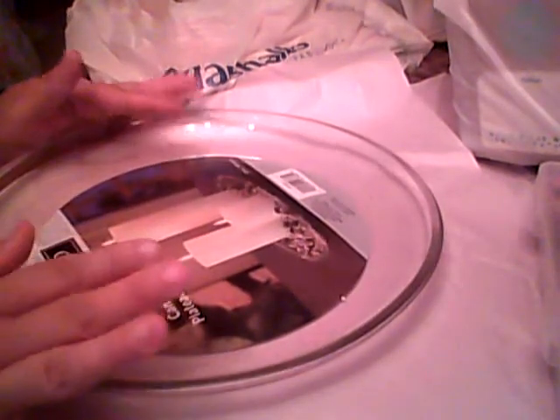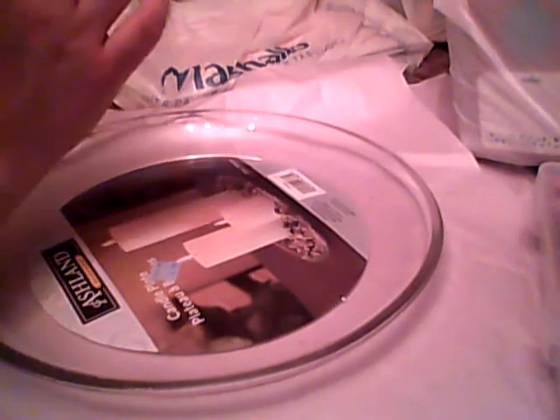Hello everyone, it's Shaki from Scrappy Natina and I'm here with a share for you guys. I am on the hunt for the Studio Calico wood veneers — the Christmas trees, snowflakes, reindeer, like all the Christmas ones. I've hit six or seven TJ Maxx and Marshalls trying to find them and have had no luck.